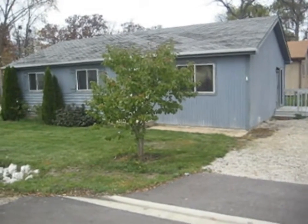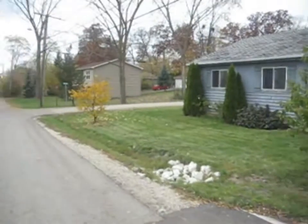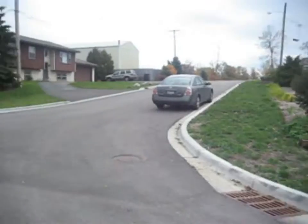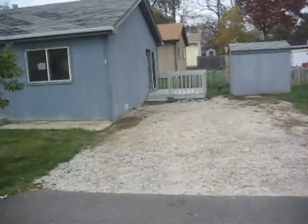This is 35269 Nielsen Drive in Round Lake Beach. This is a three-bedroom, one-bathroom ranch.